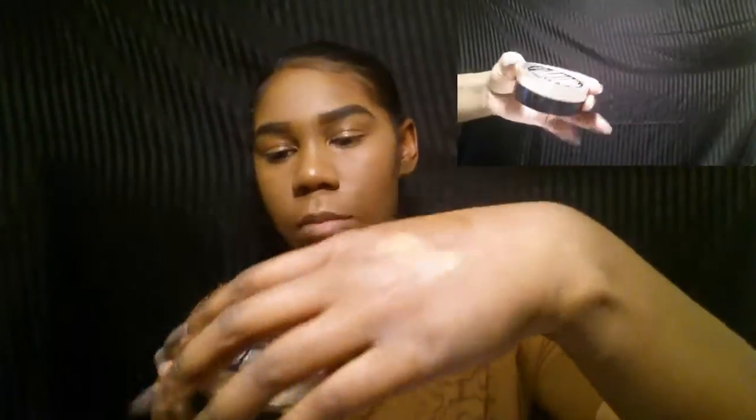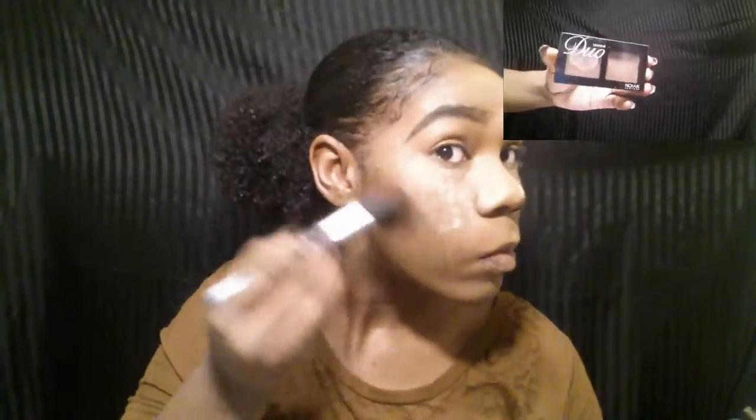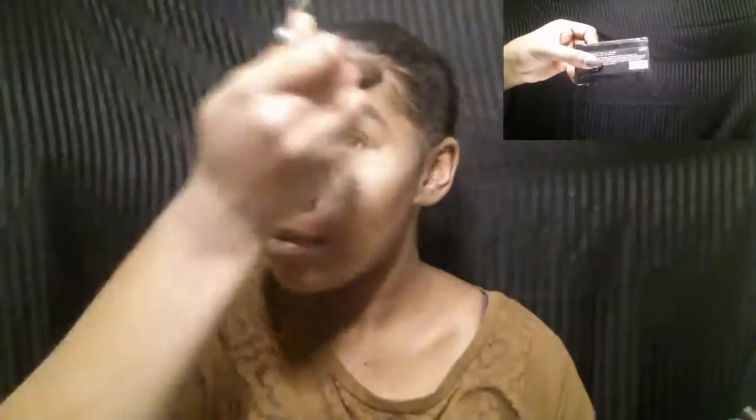I'm showing you this LA Girl Pro Powder — the High Definition Banana Yellow Powder. This is their version of a banana powder; it's not as great. I wore this makeup look out and over time my makeup did get a little oily. Here I'm just going ahead and contouring my face a little bit with my Nika K Contour Duo Palette, taking the darker shade. This palette doesn't really have a name, but the number on the back is ND-009, so maybe you can find it that way.